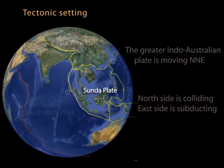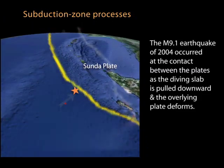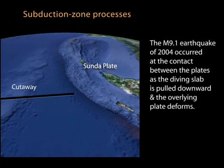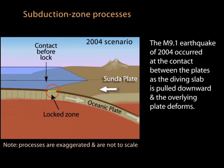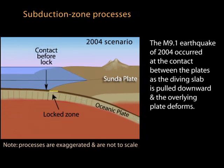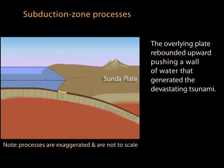Looking at the 2004 earthquake in cartoon cross-section: the locked plates were moving eastward, building strain between them. The magnitude 9.1 earthquake occurred at the contact between the plates as they released. The upward thrust generated the tsunami that swept the region.